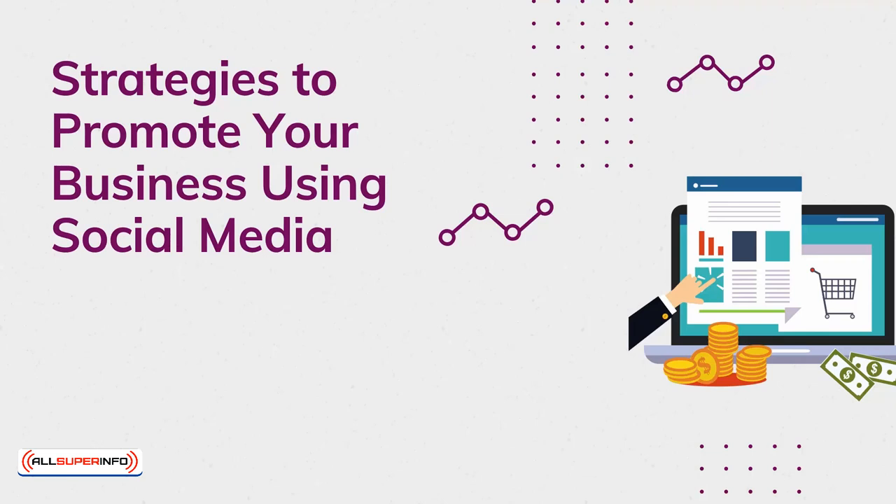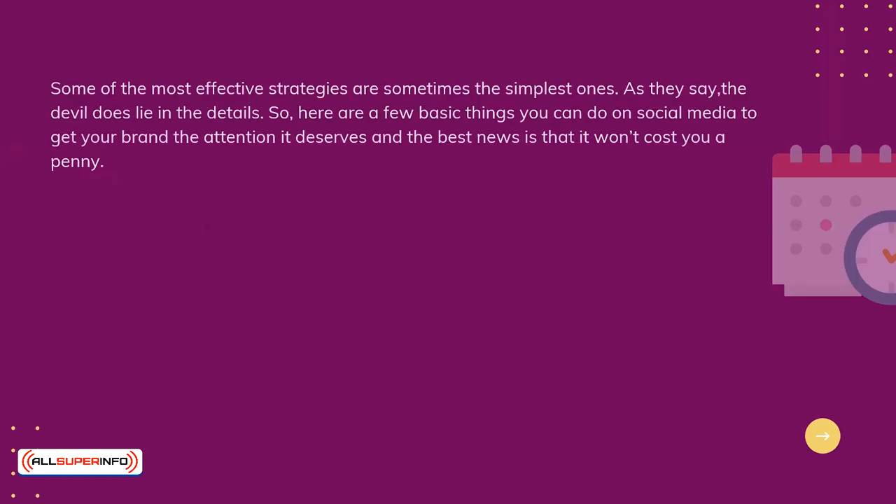Strategies to promote your business using social media. Some of the most effective strategies are sometimes the simplest ones. As they say, the devil does lie in the details. Here are a few basics you can do on social media to get your brand the attention it deserves. And the best news is that it won't cost you a penny.